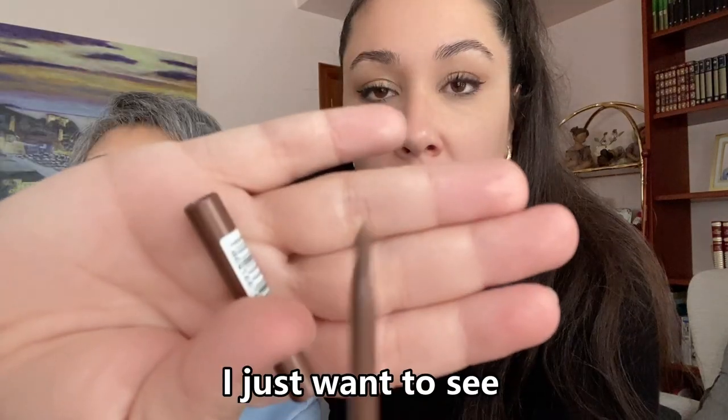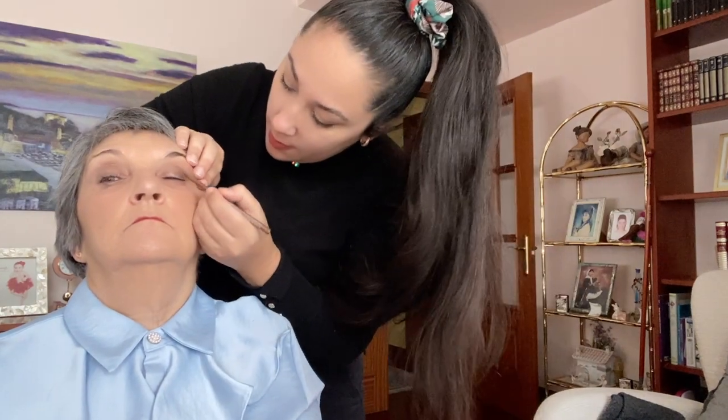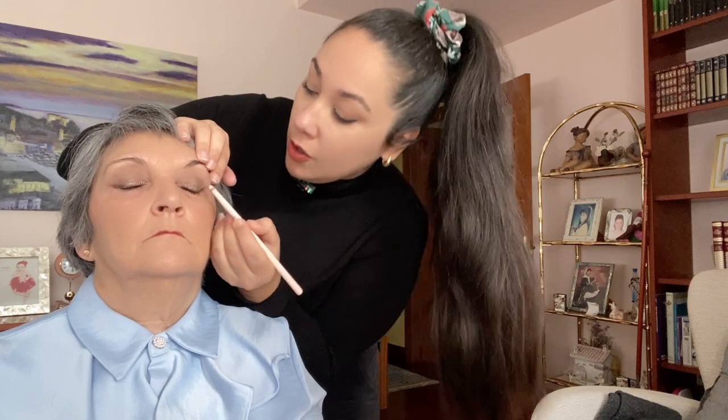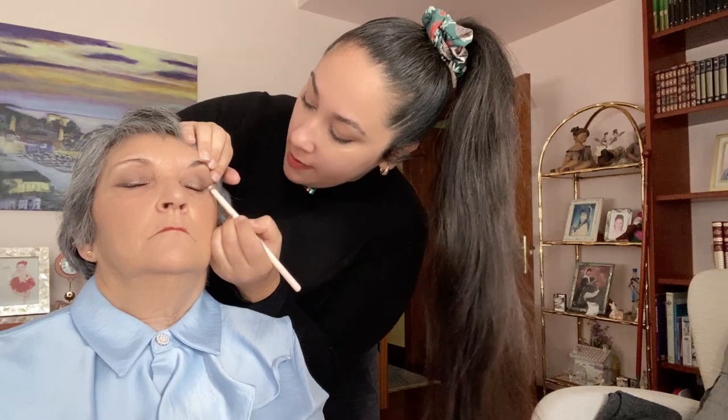Okay, face one done. I also want to try this long-lasting eye pencil — you guys have probably seen it. I just want to see how long it lasts because it's pretty cheap, so we'll put it just over here. I normally do this when I come to Spain, so I love it — I just have fun with mama. Those colors are honestly super beautiful, they match really well together, and she has green eyes so everything pops.